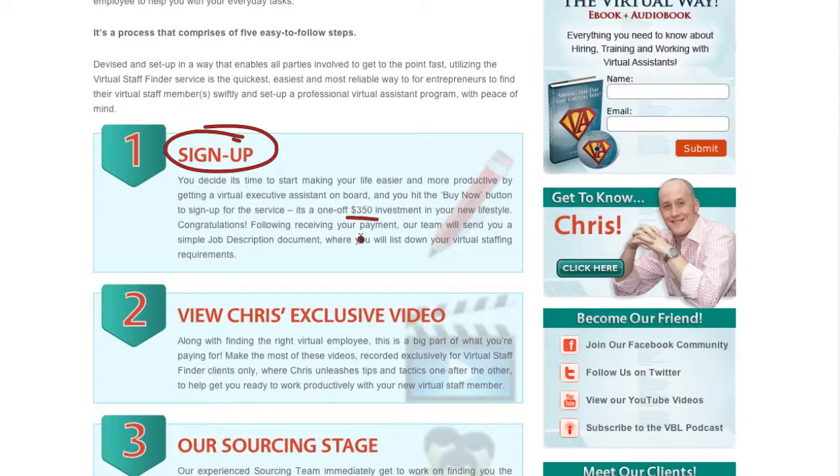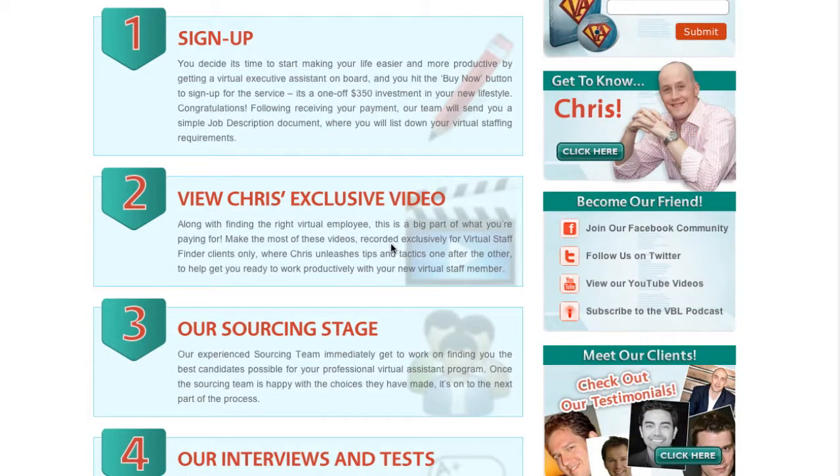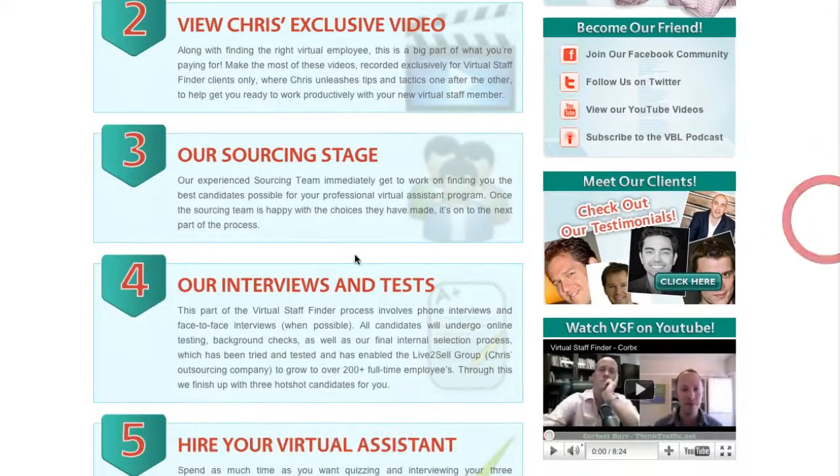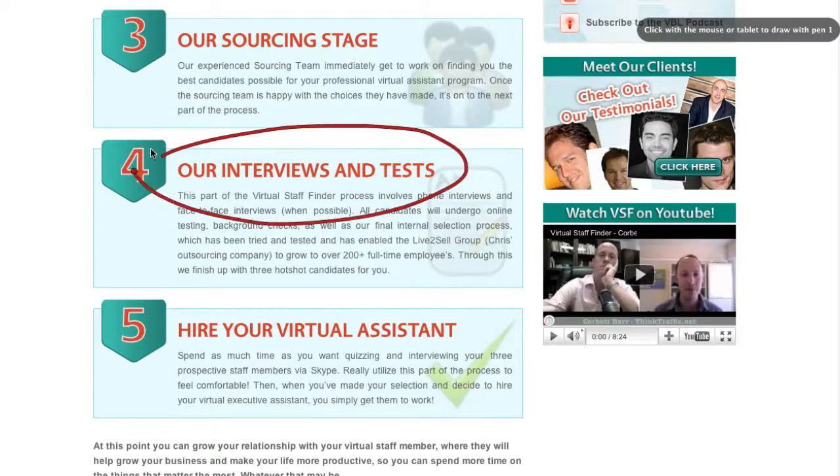After you pay, Chris Ducker will send some videos over to you with information about virtual staff and how to manage them. In that same period of time while you're reviewing the videos, they'll go out and start sourcing candidates for you. Because Chris has a large team of over 200 staff, they've probably got candidates already lined up — it's just a matter of matching them to you, like a dating service. Once they've interviewed the candidates and confirmed they match your requirements, they'll send them to you.